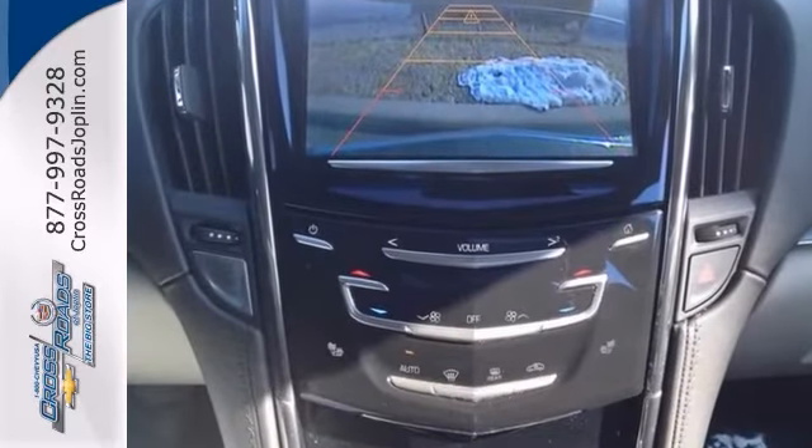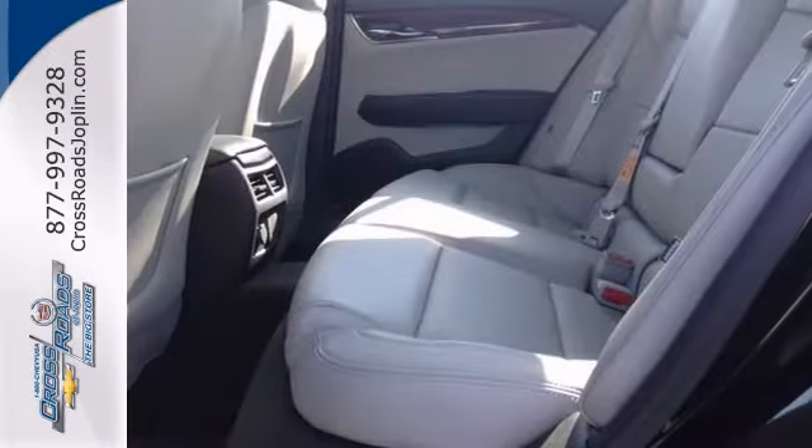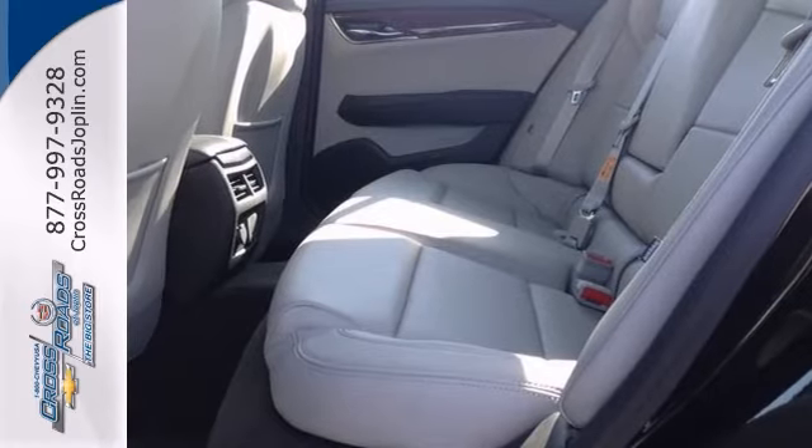It features all-wheel drive, navigation, a sunroof, adaptive remote start, and rain-sensing wipers.